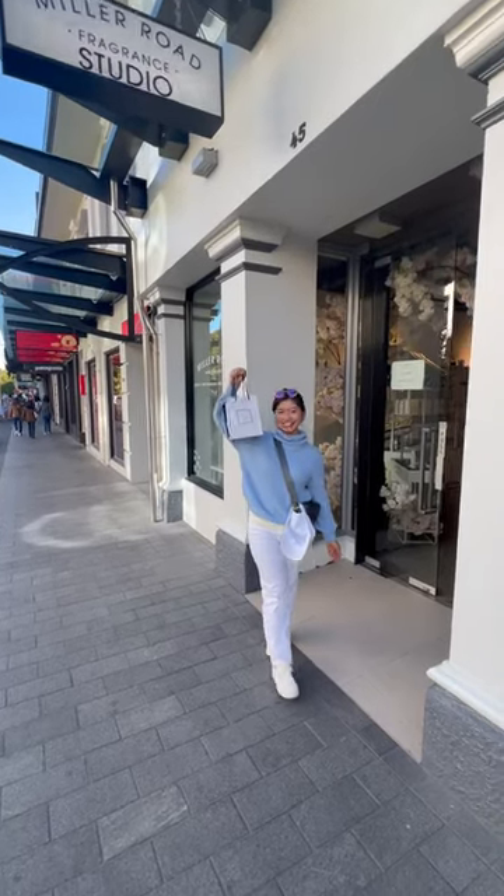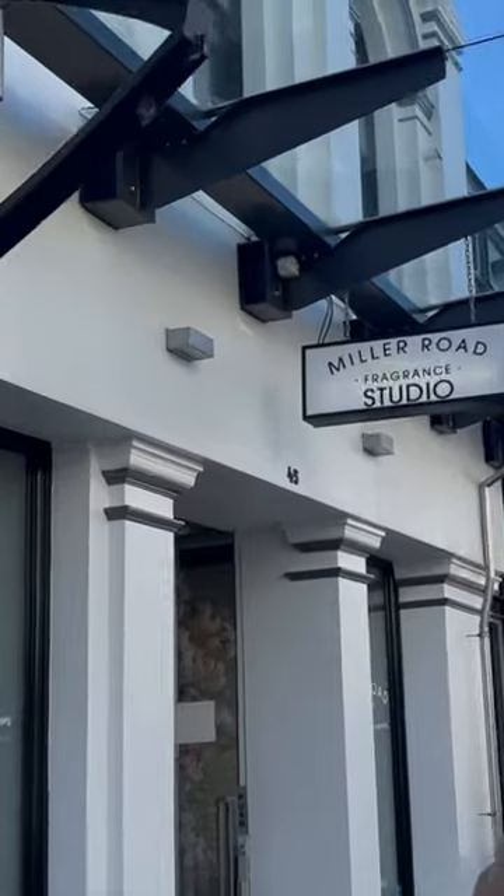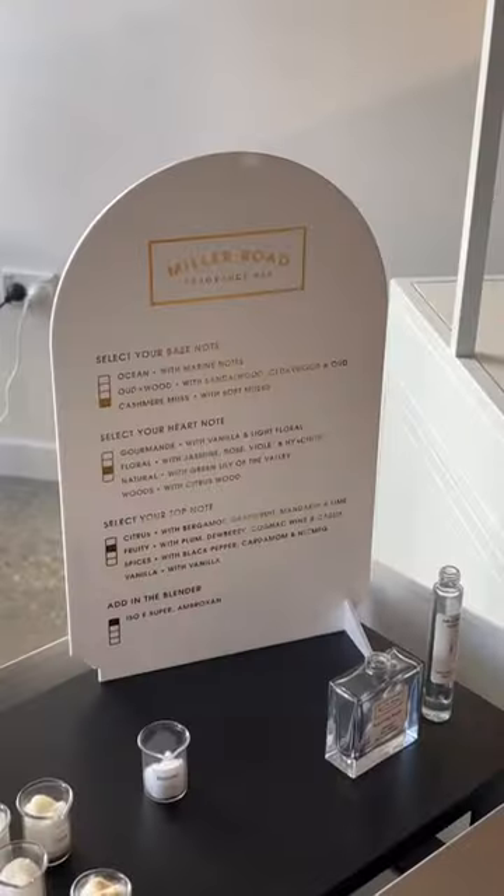Did you know you can make your own perfume at Miller Road in just 5 minutes? It's true! Miller Road Fragrances is famous for their perfume workshops where you get to create your very own special scents.